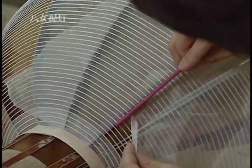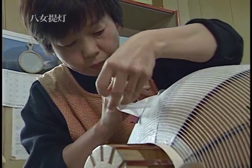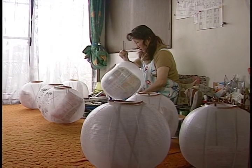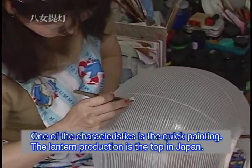The thin sticks for the frame are cut from bamboo. Proficient skills are required to paste silk or paper evenly. All the Yame Chochin lanterns are painted by hand, without underdrawing.